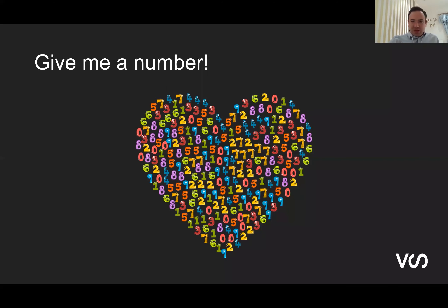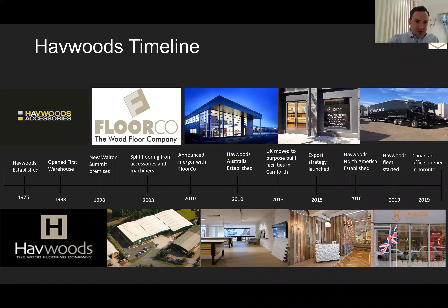Jumping onto the timeline to give those on the call a bit of background on Havwoods and where we come from — it's a family business owned by the Wiley family, now in its fourth generation. Havwoods was established in 1975. The name Havwoods comes from Henry and Vin, who were father and son. In 2003, we split the business into three sections: flooring, accessories and machinery. Those other sections remain sister companies today, still part of the family business but run separately.